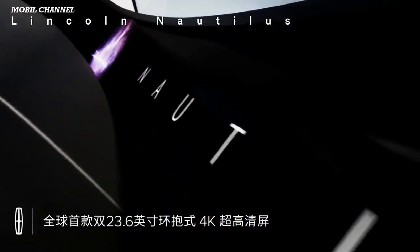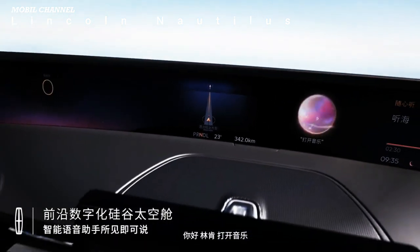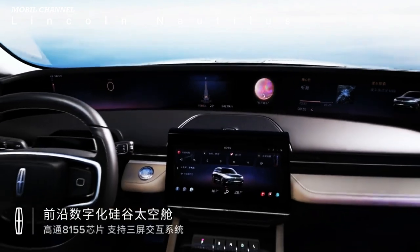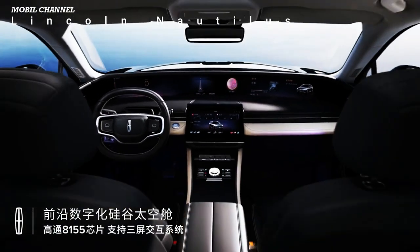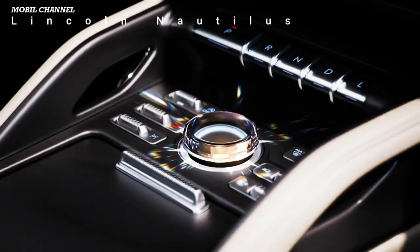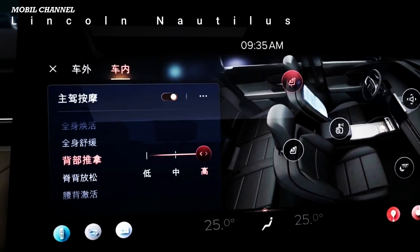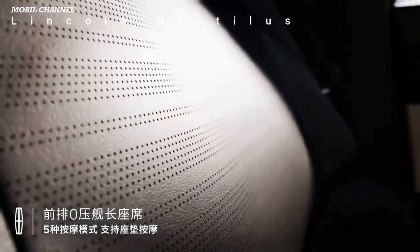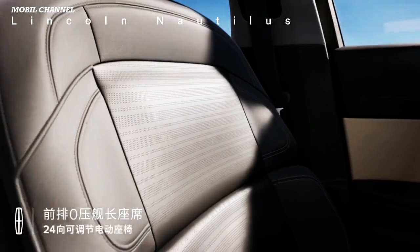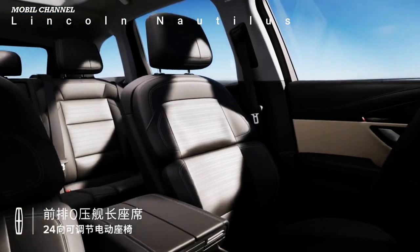But as pretty as the Nautilus is, the cabin's layout makes a far bigger statement. Rather than a 12.3-inch gauge cluster and a 13.2-inch touchscreen — what you'll find in today's Nautilus — Lincoln built a housing deep in the dash for two 23.6-inch displays. The left half serves as a de facto instrument cluster, while a thin bezel separates it from the right display, producing the illusion of one continuous screen.